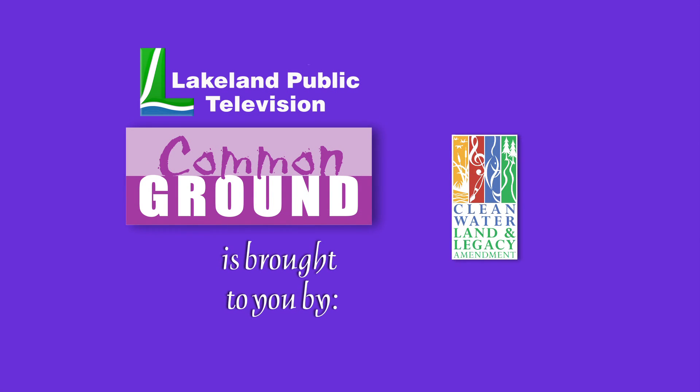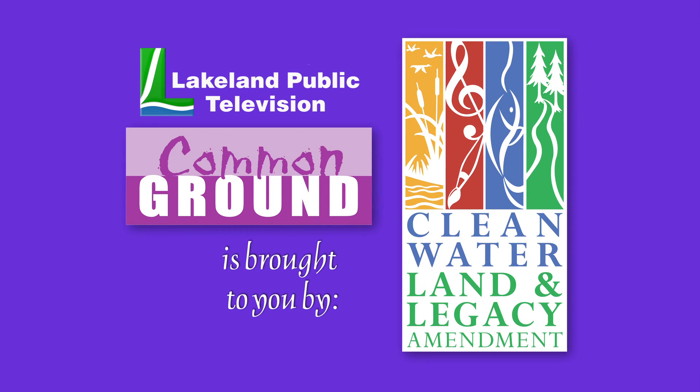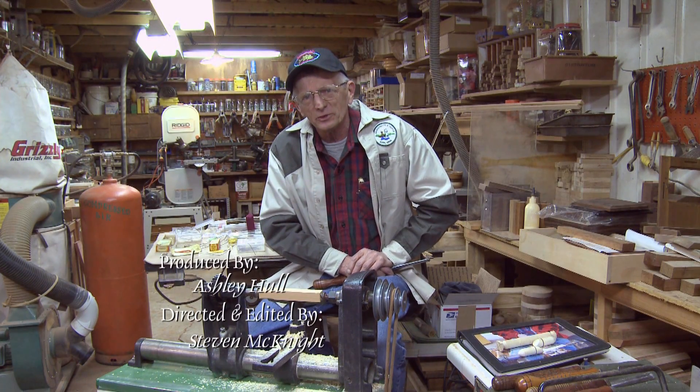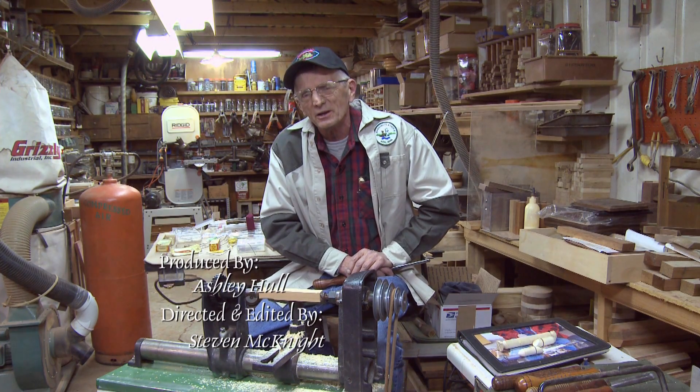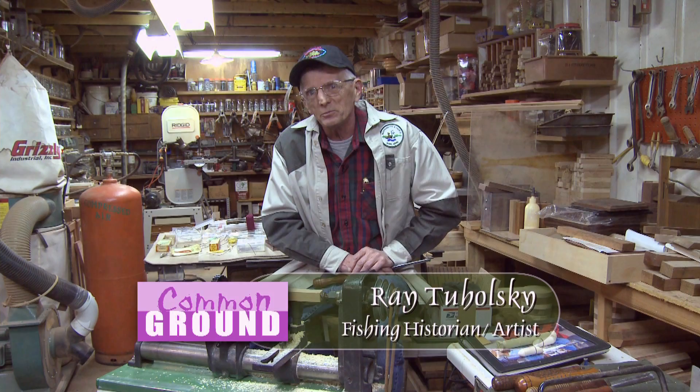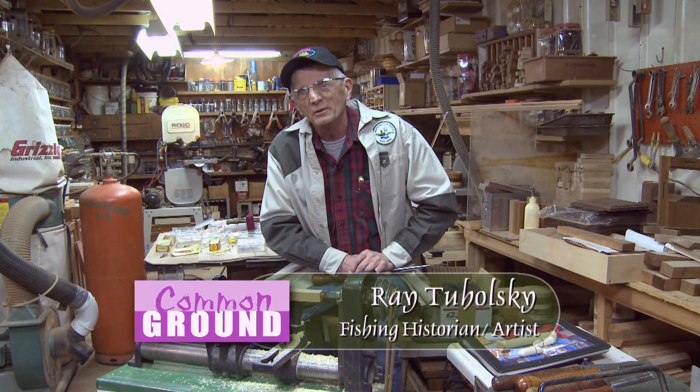Lakeland Public Television's Common Ground is brought to you by the Minnesota Arts and Cultural Heritage Fund. I'm Ray Tucholsky from Avon, Minnesota, and I have two passions: woodturning and fishing. I've combined both of my passions into one activity.